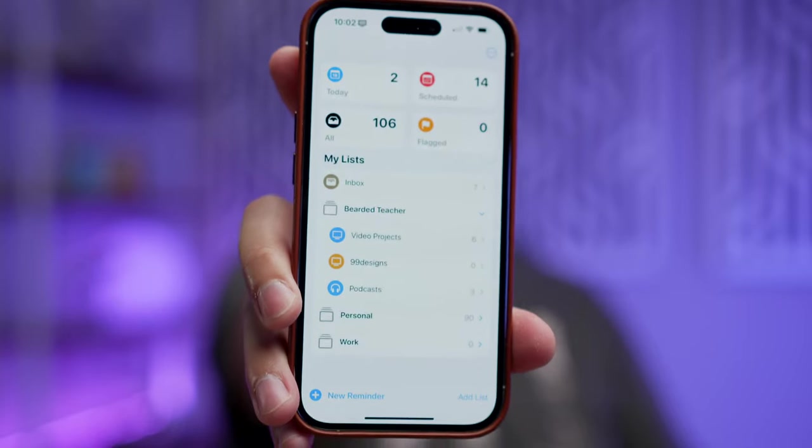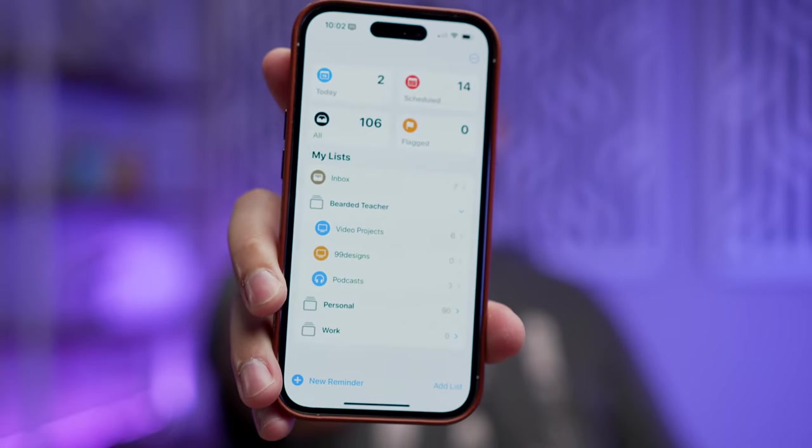I love trying out new to-do and task apps. I use Things for a lot of things, but Reminders on iPhone is actually really powerful, especially in the latest versions of iOS. So I'm going to give you five tips for really making the most of the Reminders app and helping you get things done.